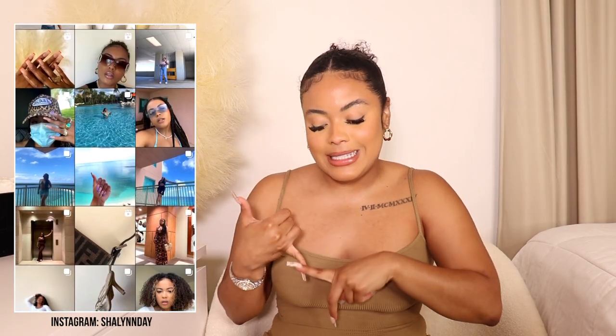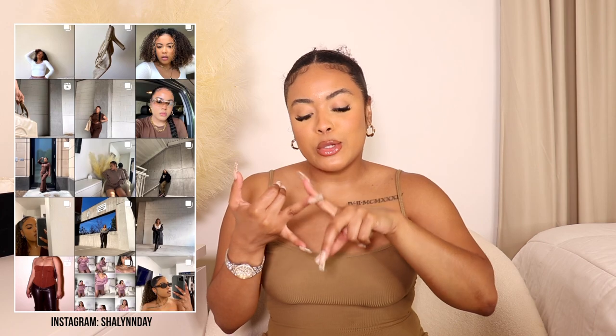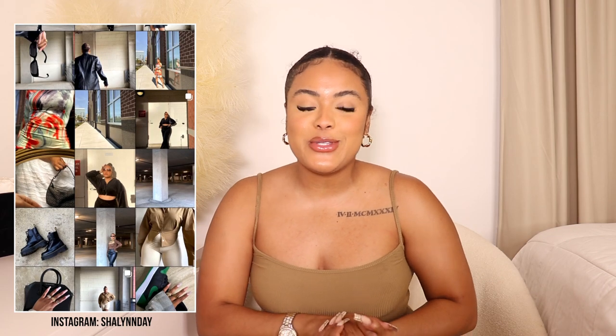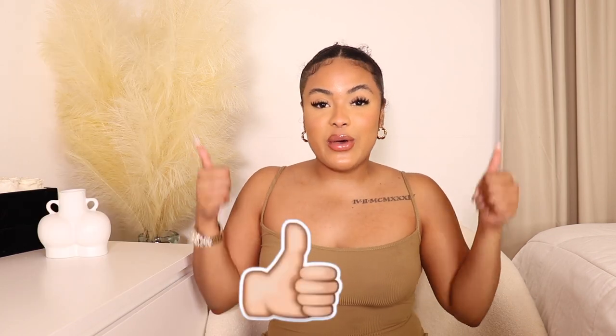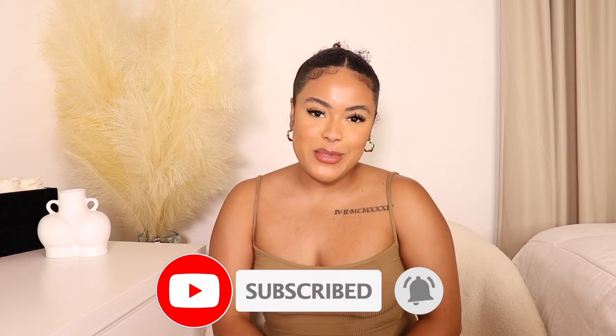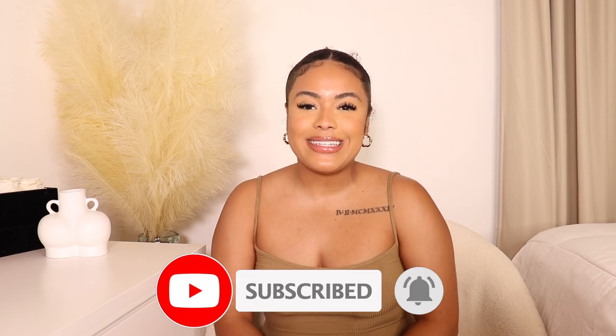In this haul we got a little bit of everything — a little bit of essentials, a little bit of Abercrombie, a little bit of boots, a little bit of everything. But before we jump into today's video, please be sure to give this video a thumbs up if you enjoy it, subscribe to my channel if you haven't already, and hit that notification bell so you don't miss an upload.